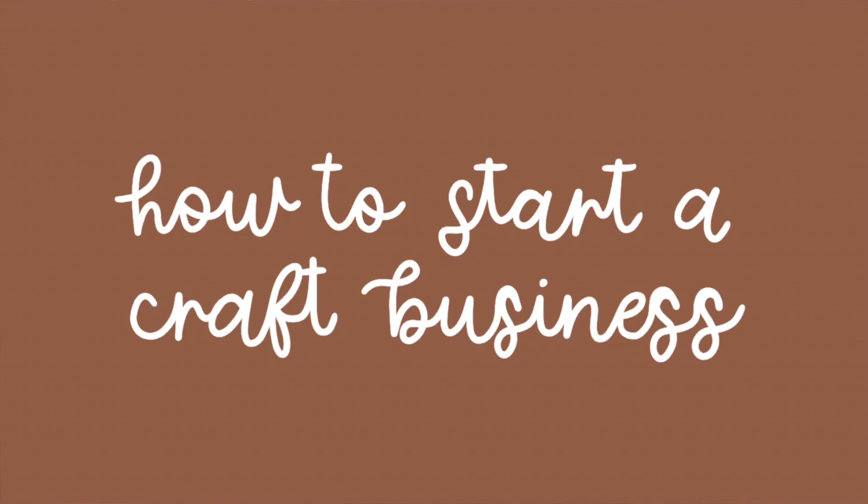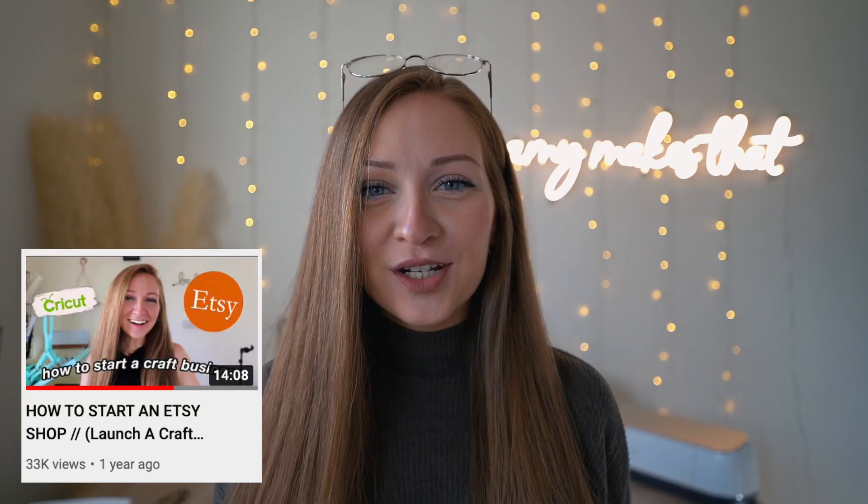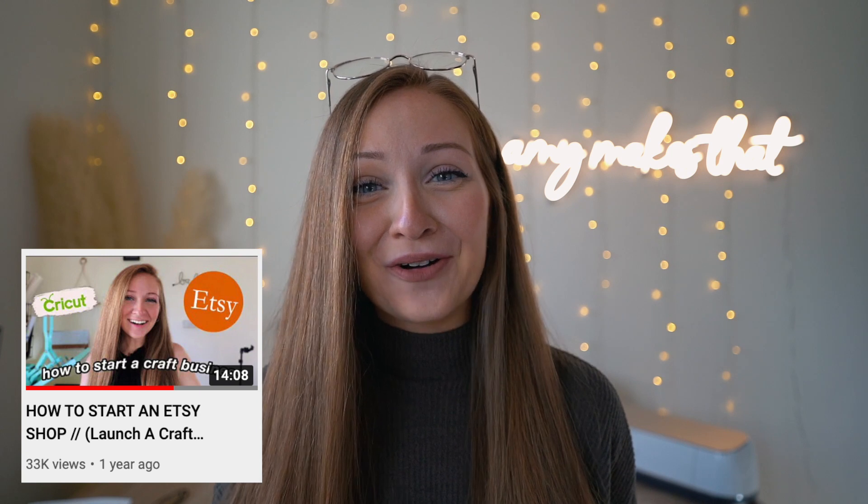Hello everyone and welcome back to another video with Amy Makes That. Today's video is an updated version of how to start a craft business with your Cricut in 2022. I made a video in 2020, almost two years ago, of this exact video and a lot has changed since then. I also have a lot more advice. I'm going to refer that video to you in the card right here because I do include a lot of helpful tips and resources.